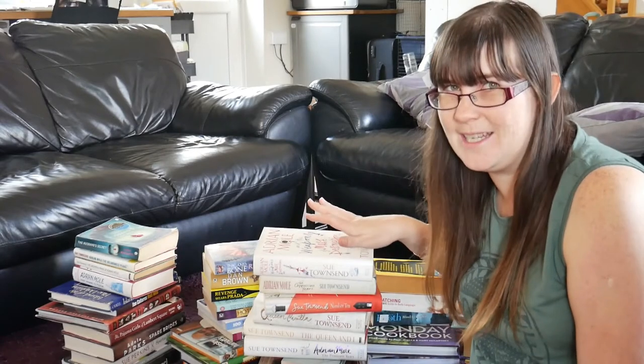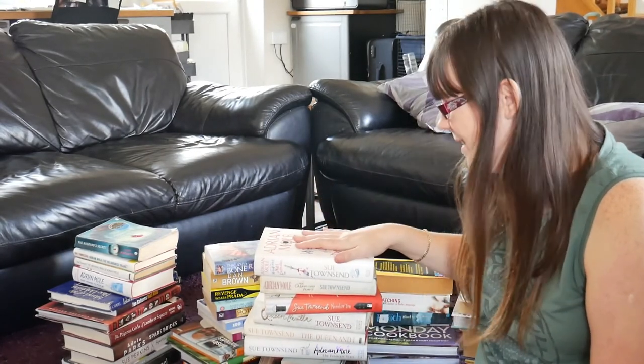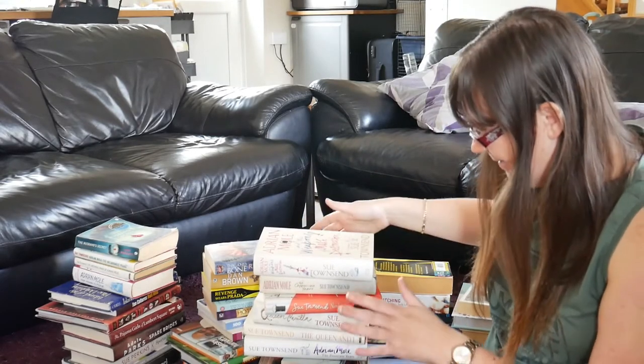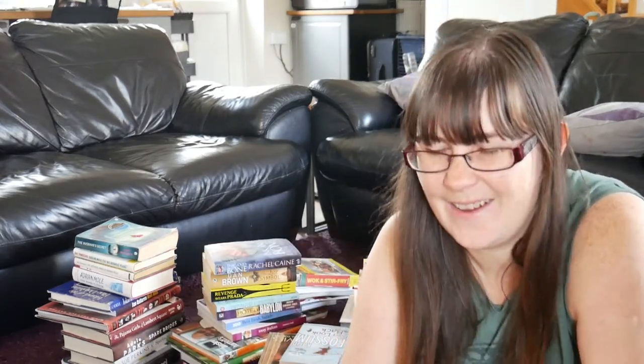Yeah, I'm still not decided about my Sue Townsends. So for now I'm going to keep them but I might make a decision in the future to get rid of them. We'll see. I can just move all these over here because they're not going anywhere.